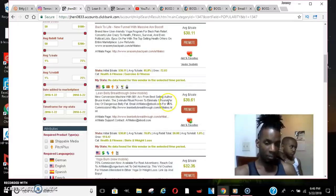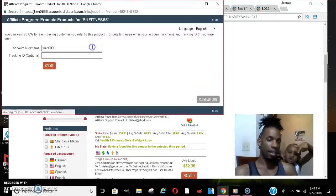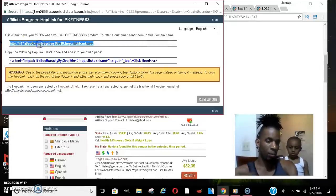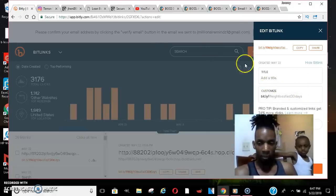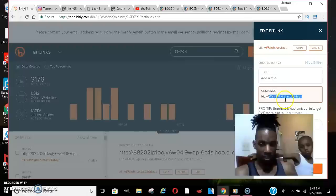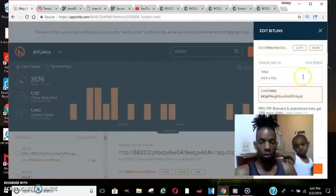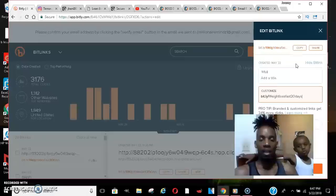Once you decide to promote, click 'Promote' and you'll get a long ugly link. You click 'Create' and it gives you that link. But don't worry about the ugly link — go to bit.ly and shorten it. You can customize your link, like 'weight loss fast 30 days' or create your own. Copy that link and you have your product.